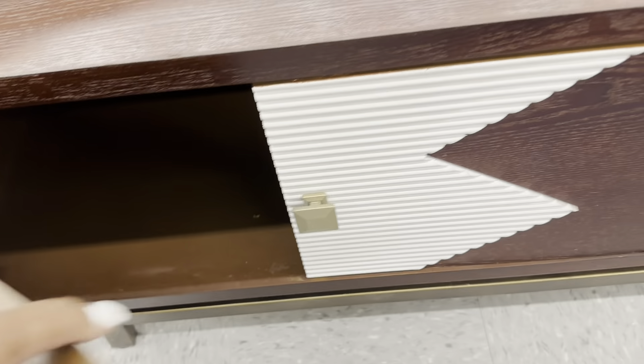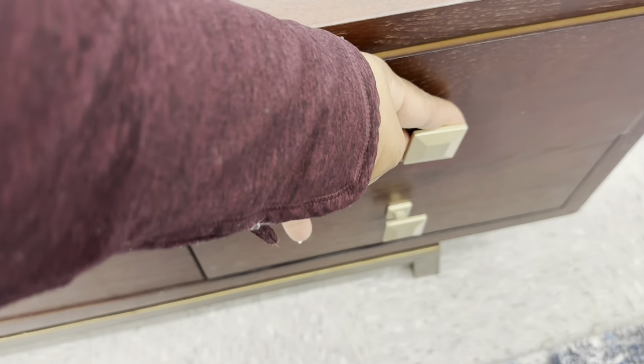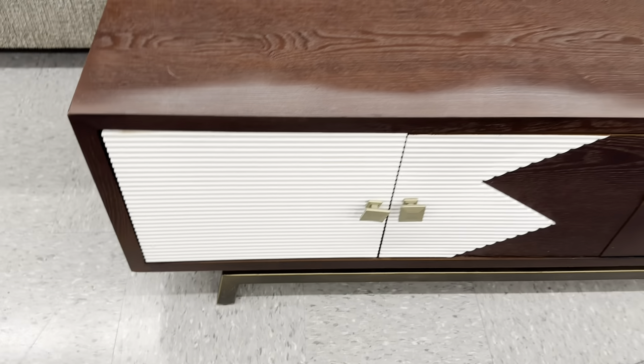It is really deep, the drawers are really nice, it has gold legs at the bottom, and I absolutely love it.